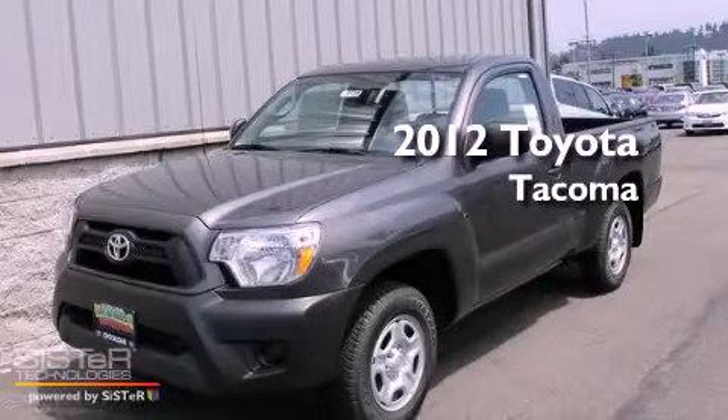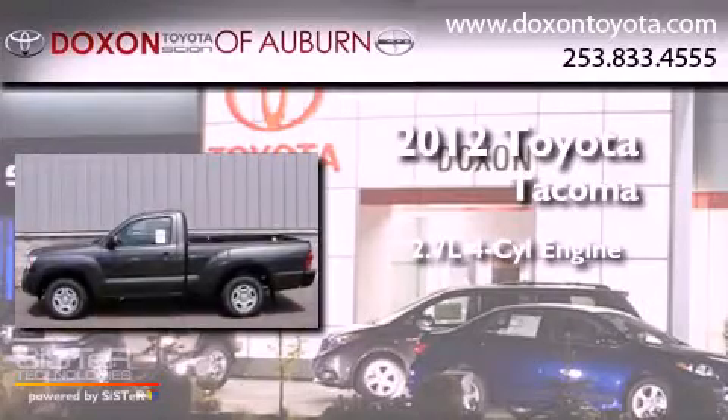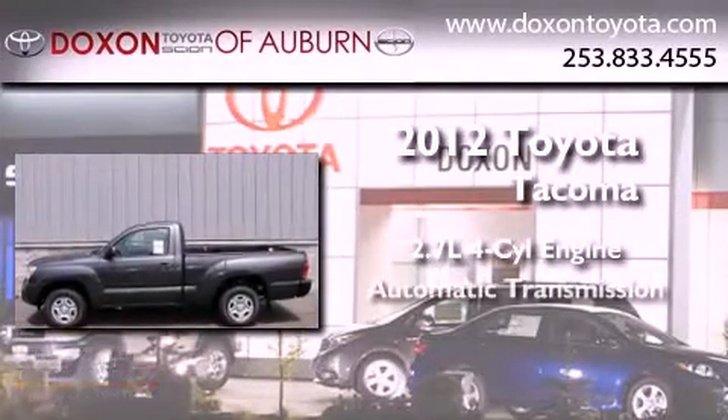This is a brand new 2012 Toyota Tacoma. It features a 2.7 liter 4-cylinder engine and an automatic transmission.